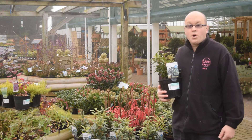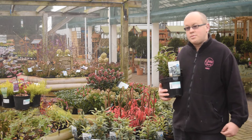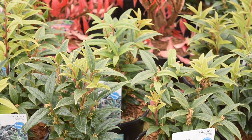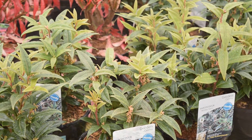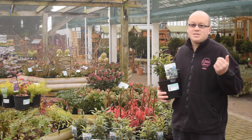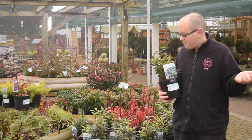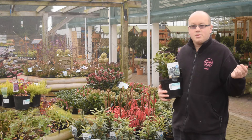This Christmas box, Sarcococca 'Winter Gem', is a new variety that's been really very popular. It's one for a bit later — plant this now for colour and scent in January. These little flower buds will open to little white flowers with a fantastic scent. Plant it near your back door or your front door, somewhere where you'll go in the winter. It'll reward you with fantastic clouds of perfume on the air.